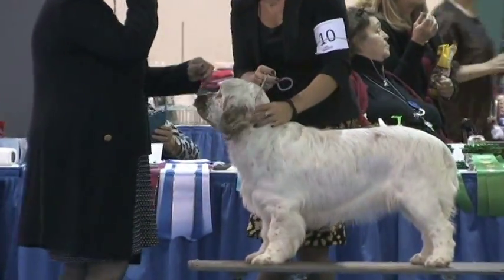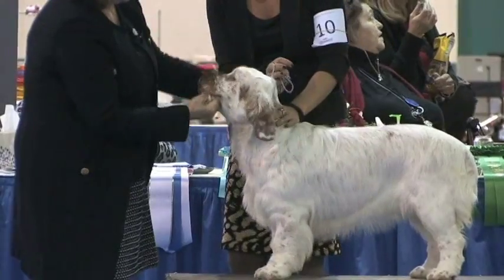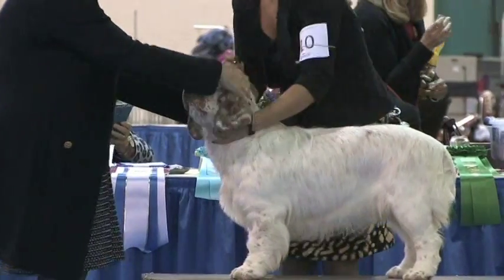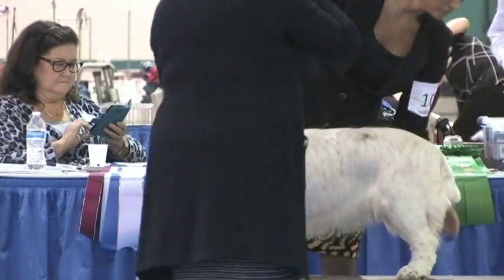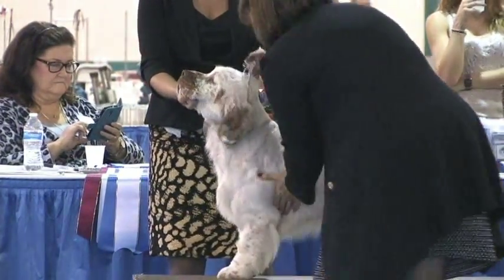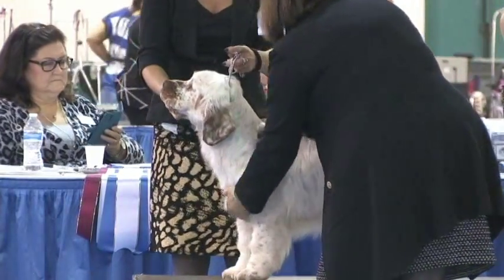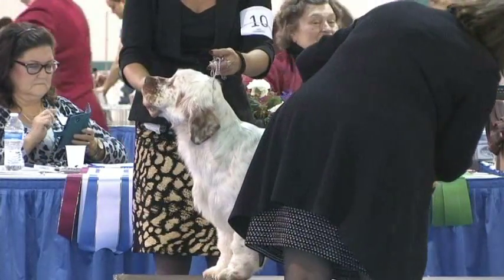The next dog to be examined on the ramp is Clumber Spaniel, number 10. She is the breed winner from the 6-to-9-month puppy class — double wow! Congratulations. Her name is Paradise Peach Me Tender.